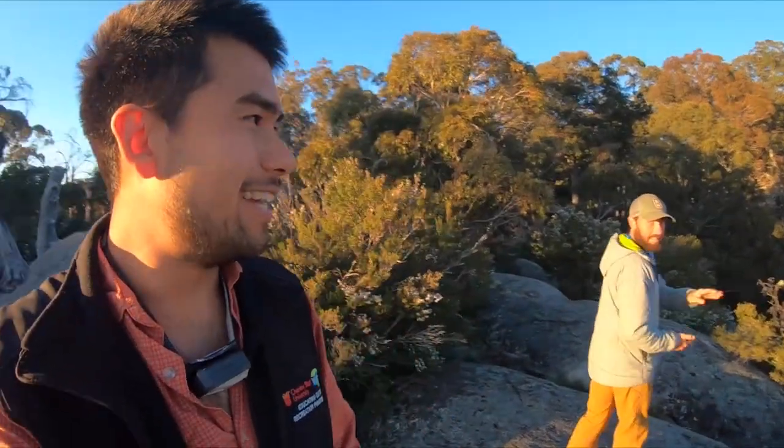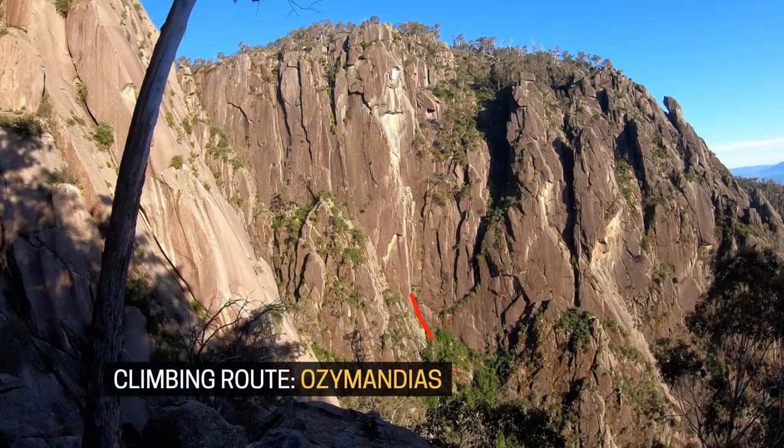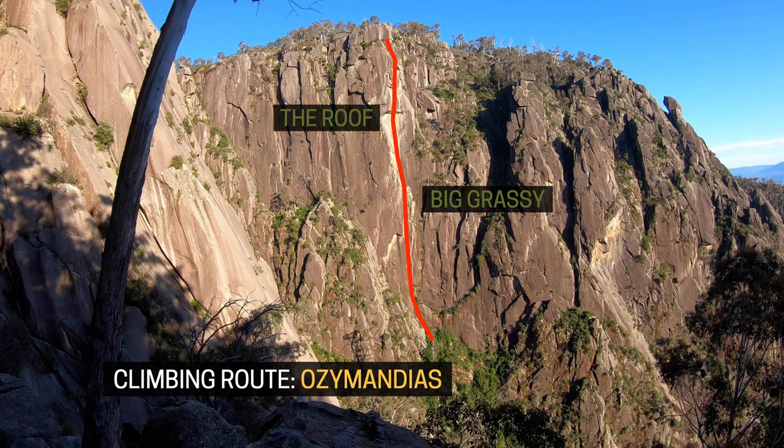I'm at Mount Buffalo Gorge with my friend Ryan. We are just about to walk down into the bottom of the gorge to climb Aussie Mandeus, the big obvious white and orange line. We're taking two days to do it, so we'll be taking up a portal edge to sleep on the cliff, and looking forward to it.